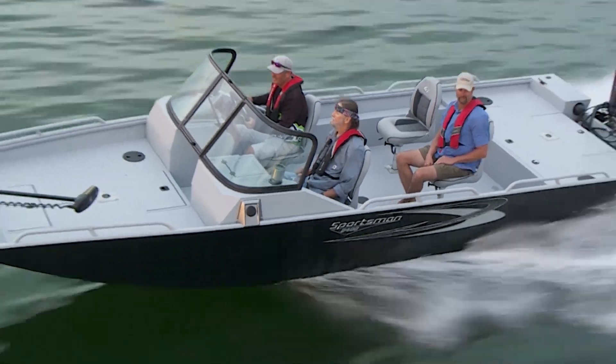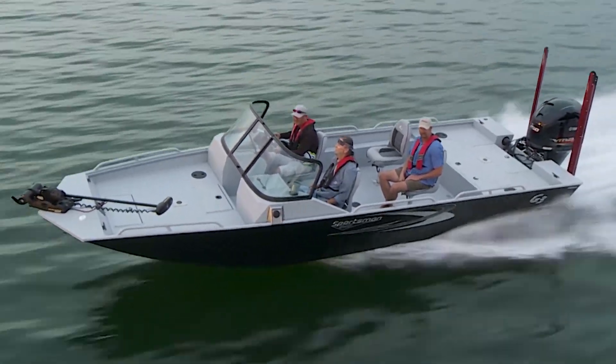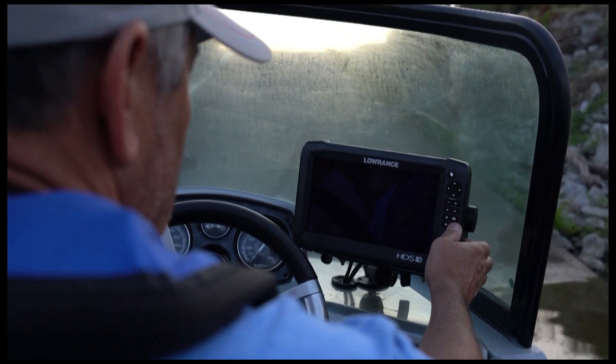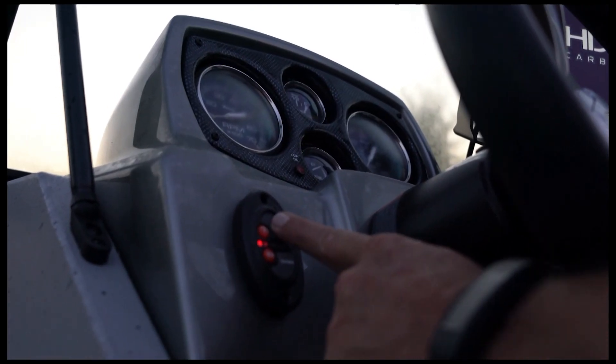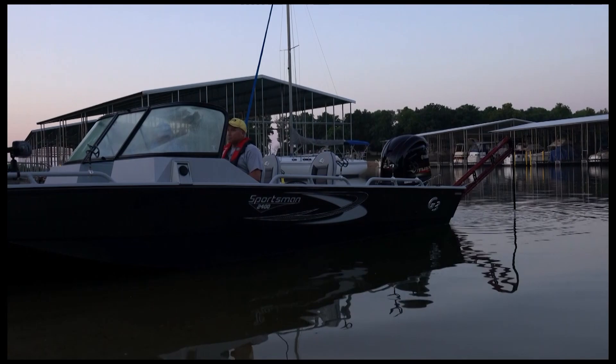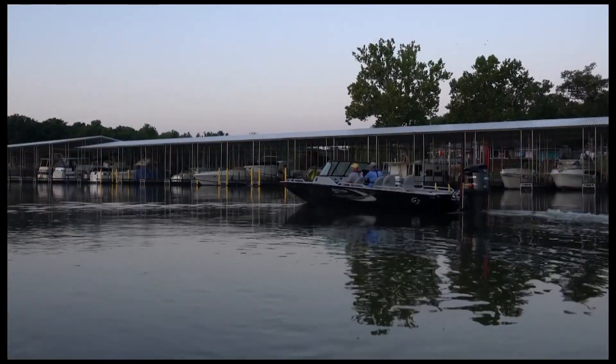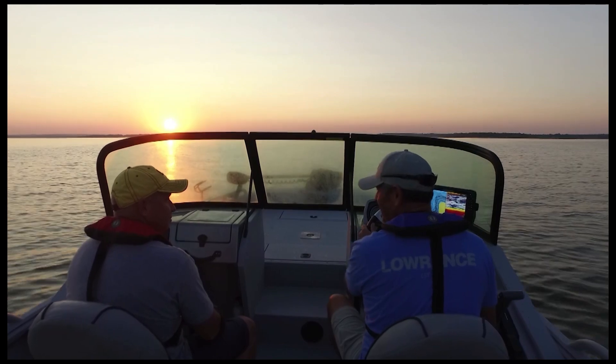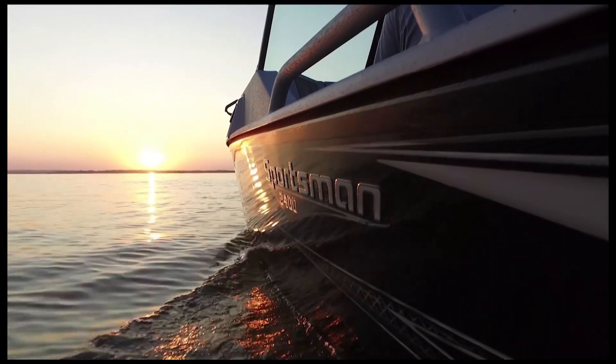G3 Boats is proud to announce the much anticipated and much demanded Sportsman 2400 model for the serious catfish community. There's a new best in class with the Sportsman 2400 taking over G3's highly regarded Sportsman 2100, a boat used almost exclusively by the best catfish anglers in the country.